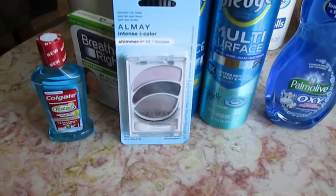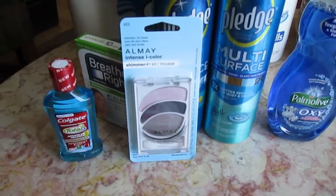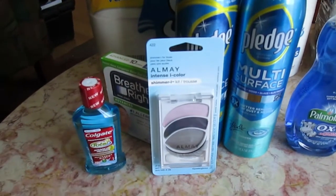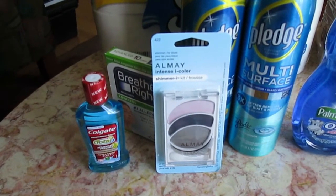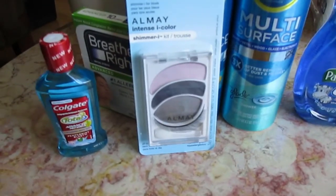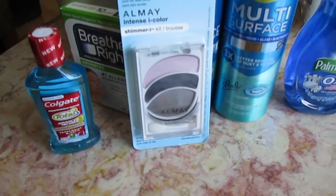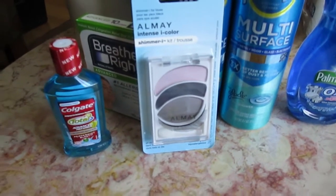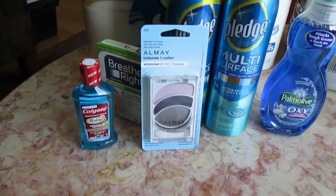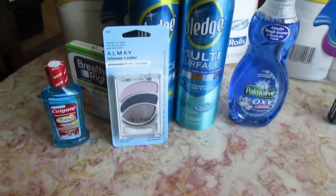Next they had the Almay eyeshadow — if you buy a certain product, they're $5.99 but you get $3 Extra Care Bucks back. I like these because they tell you exactly where to put the eyeshadow to get the effects you want. So these came out to $2.99 each.